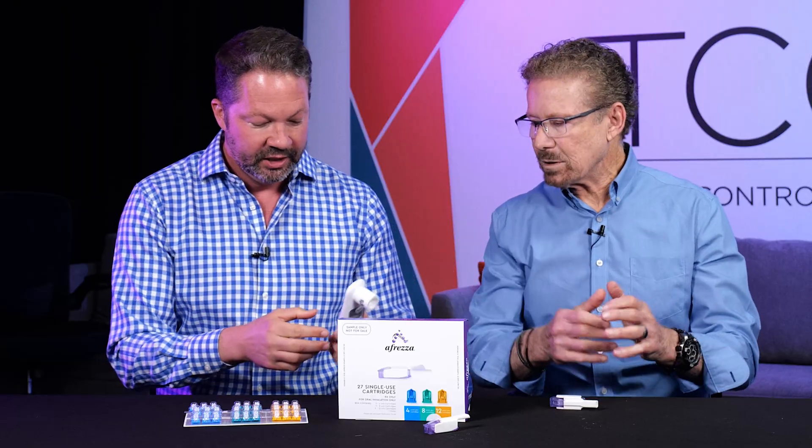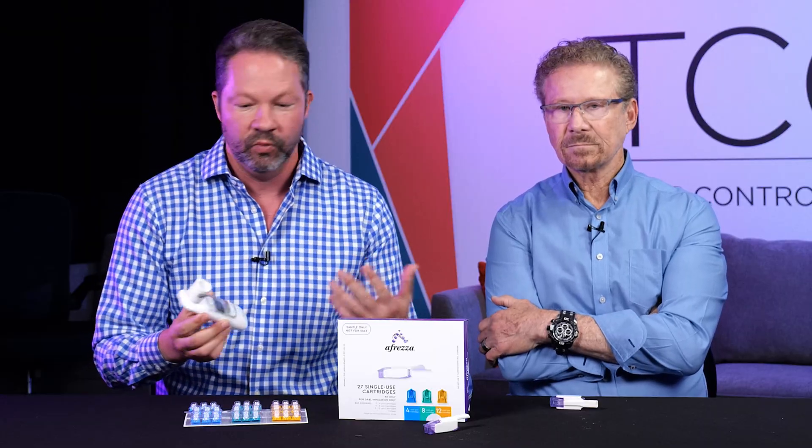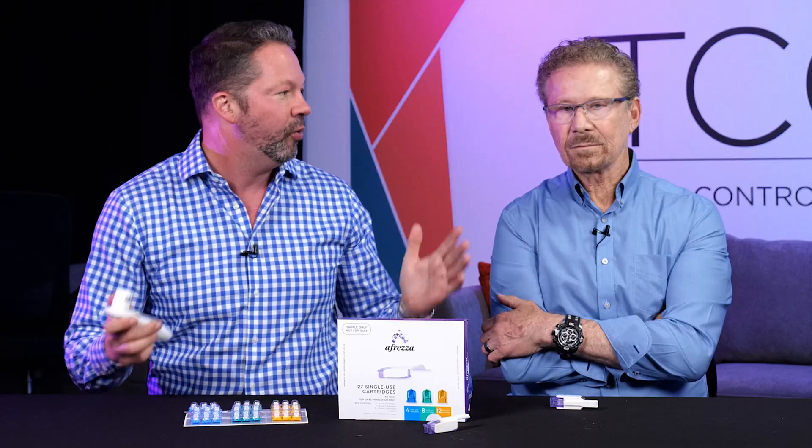You need to get an FEV1 test — that's how much volume of air you can force out in one second. You just blow into this small device and it gives you a reading, telling you if your lung function is normal. It establishes a baseline, and then you repeat it after six months and then every year. Do not let your doctor send you for full pulmonary function tests, which can take hours. This simple test should be available in every office. Afreza has been available for a decade, and it does not cause lung disease or lung cancer — the FEV1 is just to make sure you don't have any other lung disease before starting.